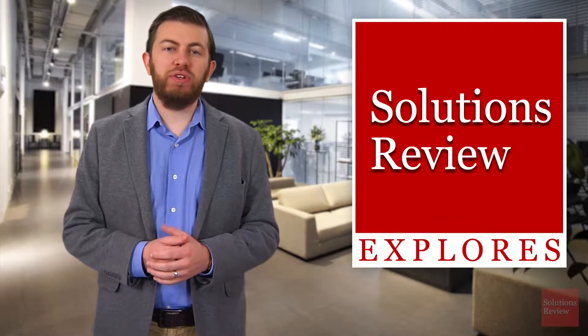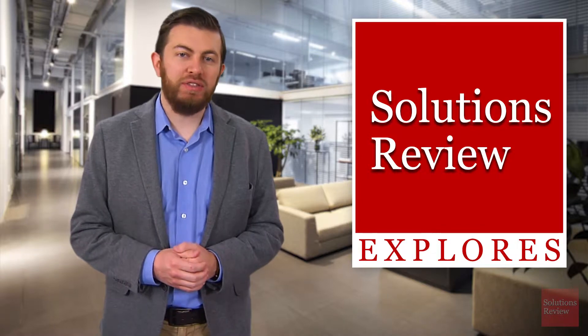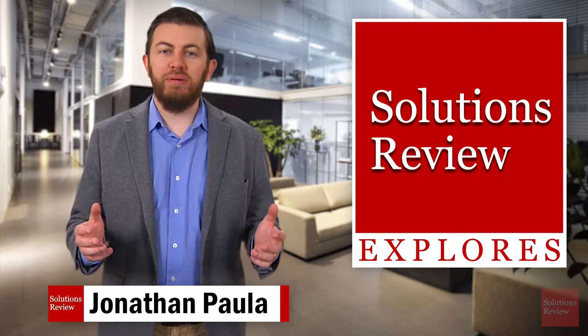Hello and welcome to Solutions Review Explores, an ongoing series where we'll examine and explain the many categories of enterprise technology. I'm Jonathan Paula. Today, we're looking at Privileged Access Management — what is it, and why is it so important to your enterprise's identity and access management?